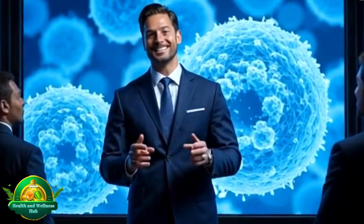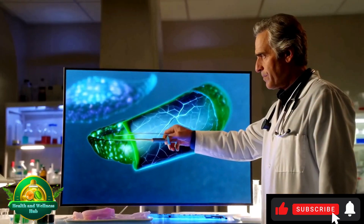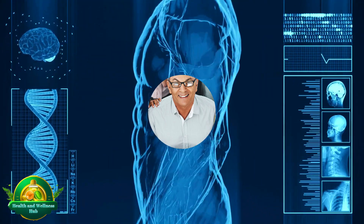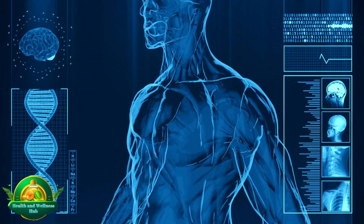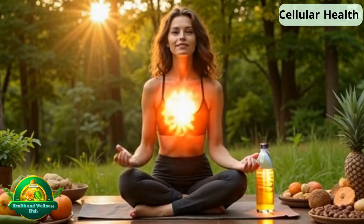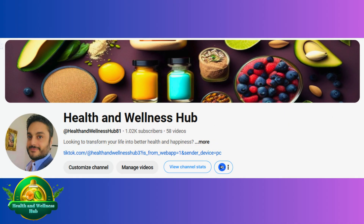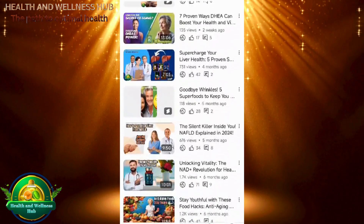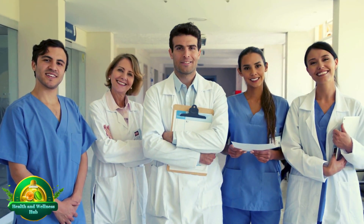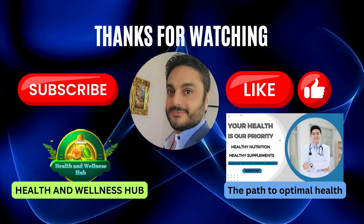Which rejuvenation technique excites you the most — gene editing, stem cells, or something else? Share your thoughts in the comments below. The journey to better cellular health starts today. By adopting healthy habits, you can support your body's natural rejuvenation processes. Don't forget to subscribe to Health and Wellness Hub for more cutting-edge health insights. Together, let's unlock the secrets of cellular rejuvenation for a healthier future. And remember, your health is your wealth.